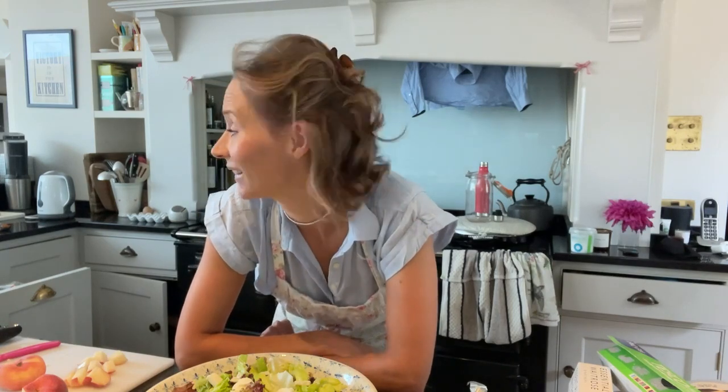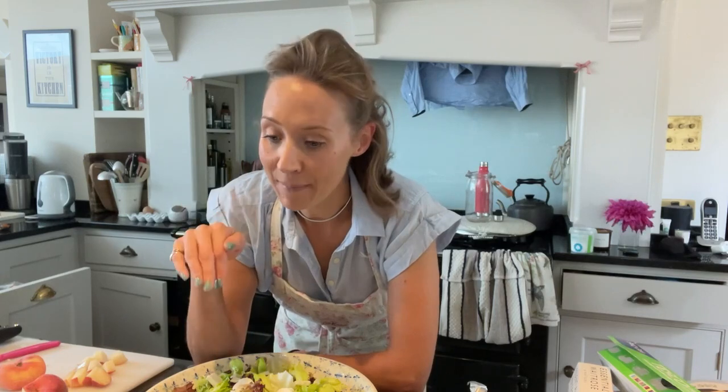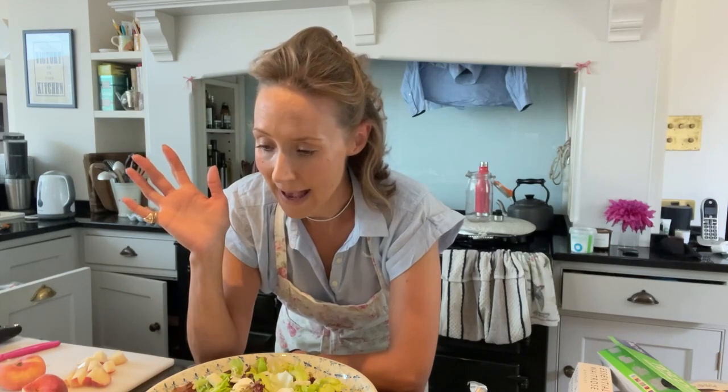Good morning and welcome to a new vlog in a slightly chaotic kitchen. Coco's friends are leaving this morning having had their sleepover, which was so much fun. I thought I'd start this week's vlog today because we are going to Goodwood and I'm just making a picnic - it's ladies day. The hair is slightly crazy, I've just taken the rollers out, I've put my makeup on.